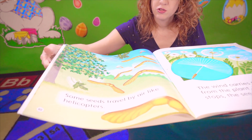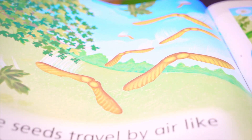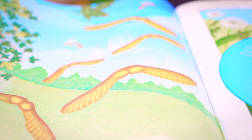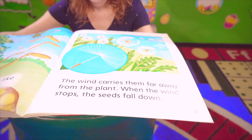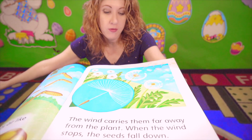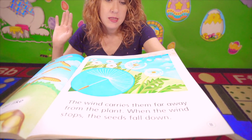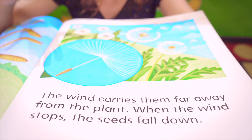Some seeds travel by air, like helicopters. The wind carries them far away from the plant. When the wind stops, the seeds fall down.